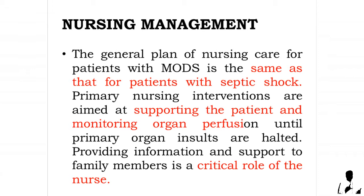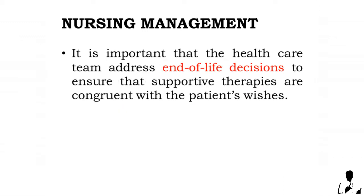Nursing management: the general plan of nursing care for patients with multiple organ dysfunction syndrome is the same as that for patients with septic shock. Primary nursing interventions are aimed at supporting the patient and monitoring organ perfusion until primary organ insults are halted. Providing information and support to family members is a critical role of the nurse.